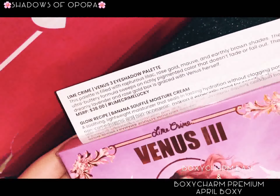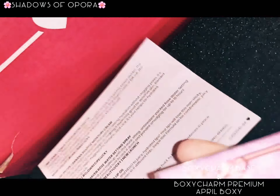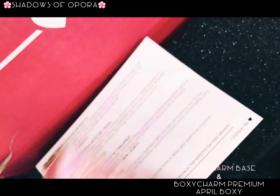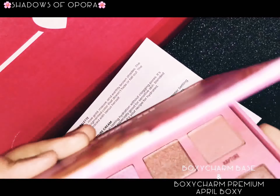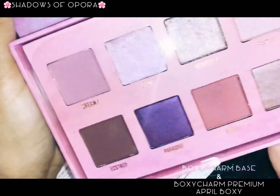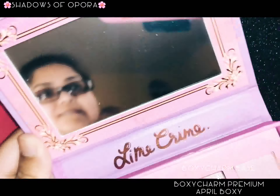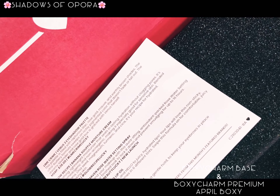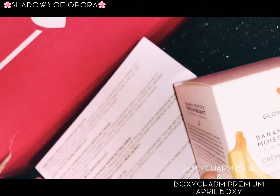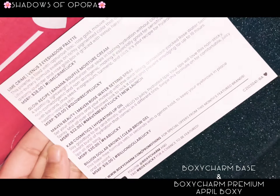The first item from the premium box — I'm not sure I'm pronouncing it right — is the Lime Crime Venus eyeshadow palette. It's a light pink palette and I love it. It's really cute for traveling.